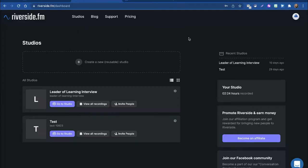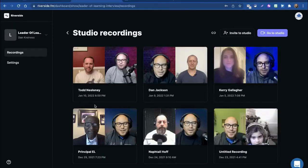Here I've logged into my Riverside.fm dashboard and I can see my studios. When I find the studio I want and I click 'View Recordings', there are all the recordings that I've done in that studio.